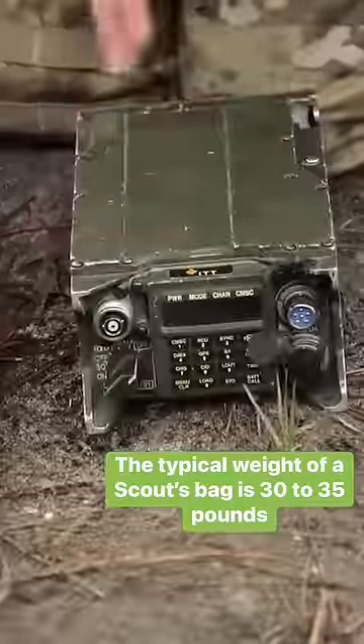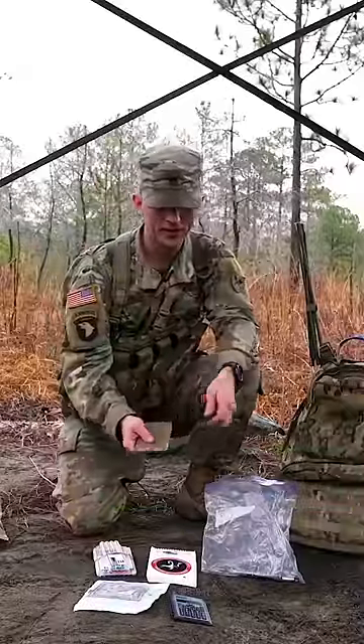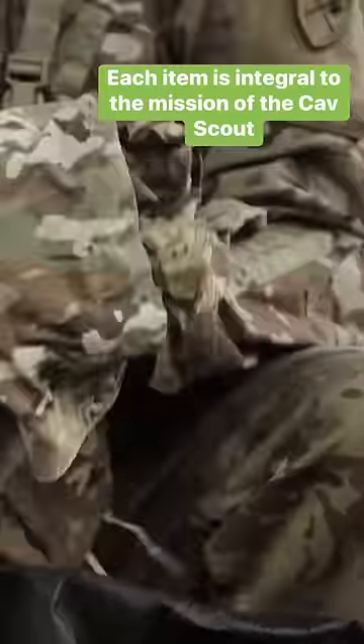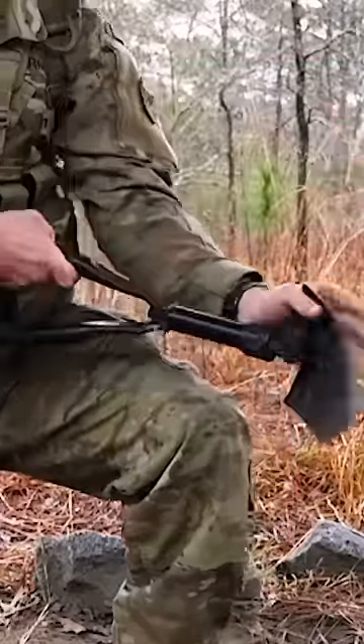And you got your face paint. This is your ACIP radio. Your notepad and pen, so you can copy down reports. I always have extra boots and an extra uniform. If I had to bury booby traps or anything like that, I have my tool.